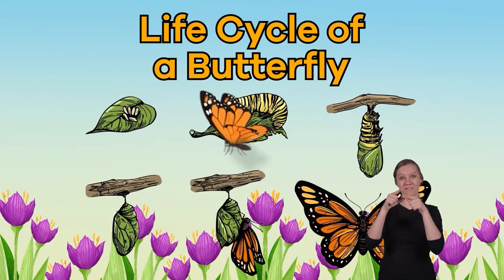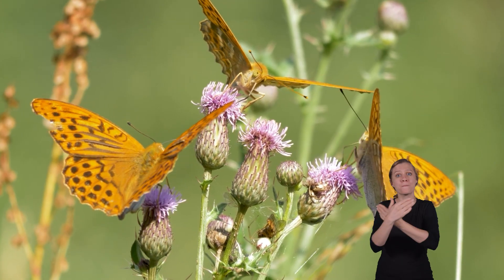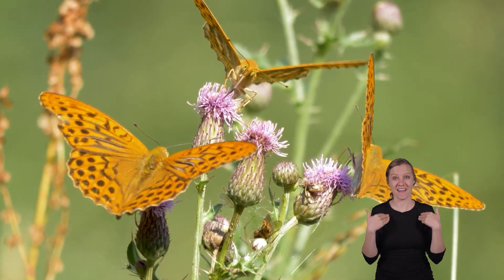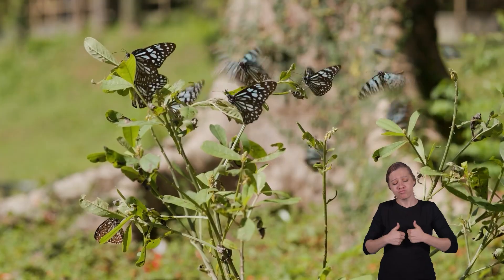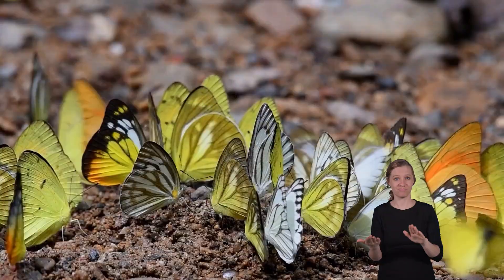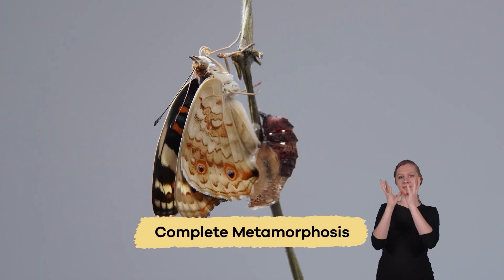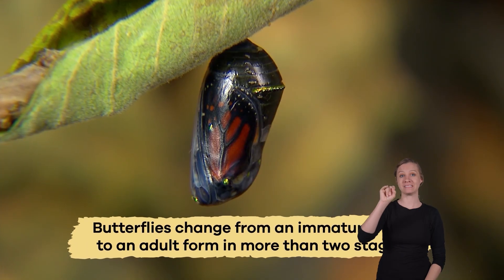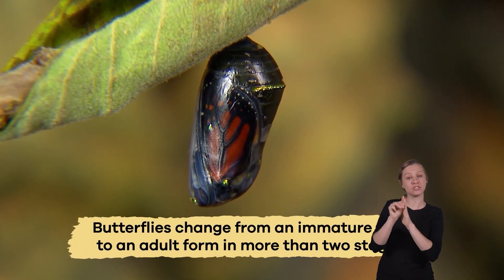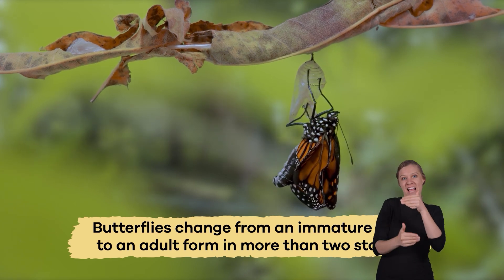Life Cycle of a Butterfly. Like all living creatures, butterflies experience a life cycle. They are born, live their lives, reproduce, and then die. For butterflies, this cycle is called complete metamorphosis, which means that butterflies change from an immature form to an adult form in more than two stages.